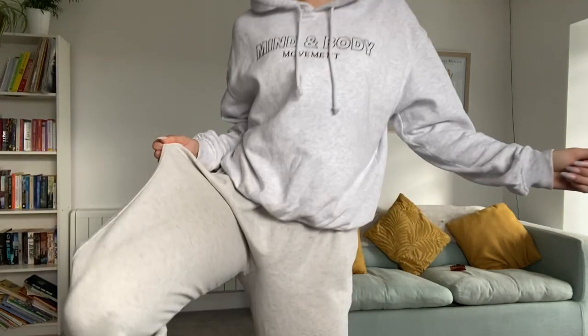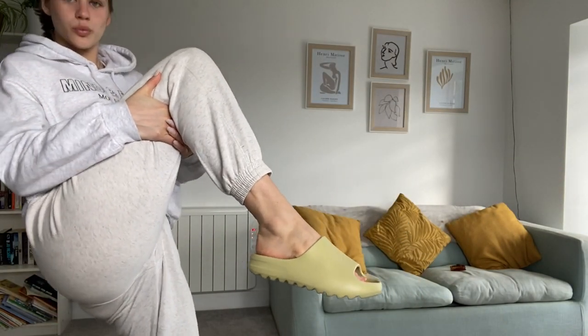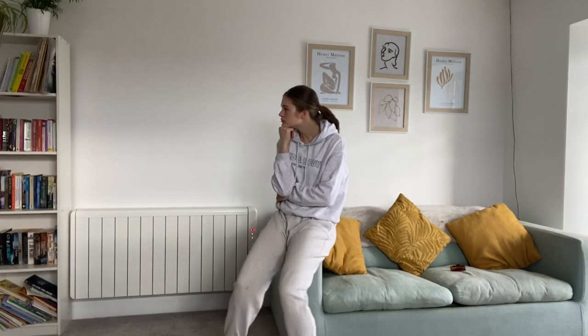I then thought I'd keep it realistic and show you what I'd wear on a lazy day, which is H&M joggers and this H&M Mind and Body Movement hoodie, which is super comfy. The shoes are from Ego.